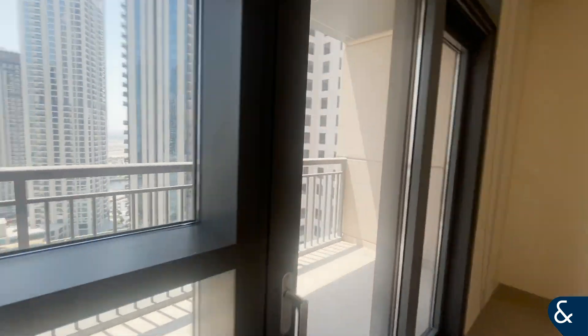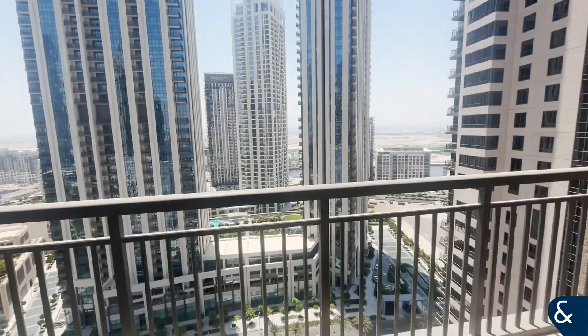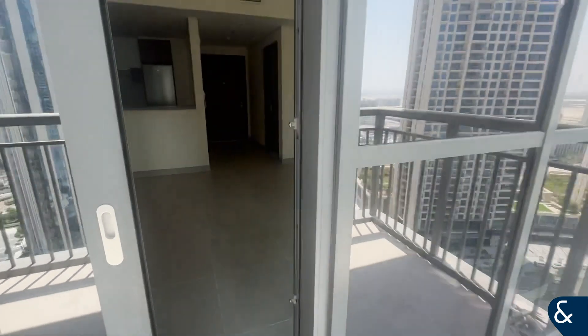You have your own balcony, which looks out onto the boulevard and Creek Beach, as you can see. And the water, and then towards the park, and then we'll go back in.